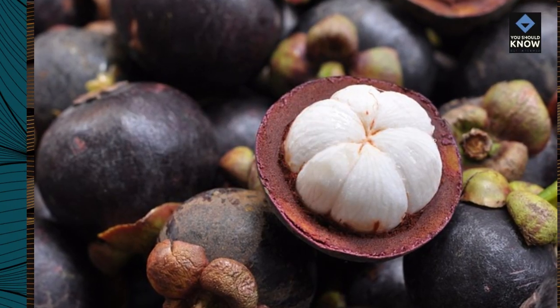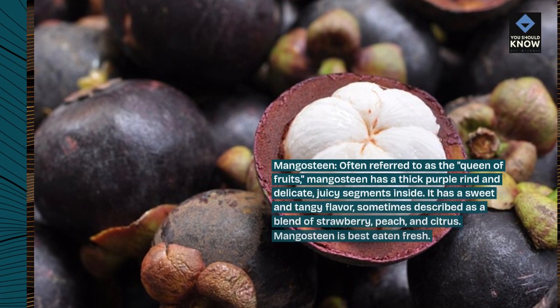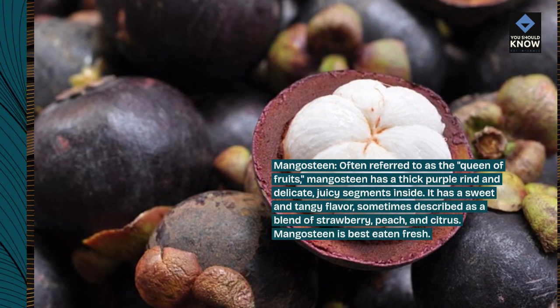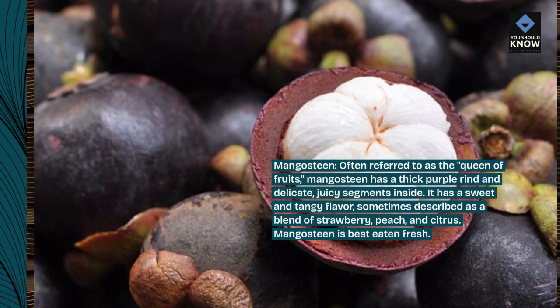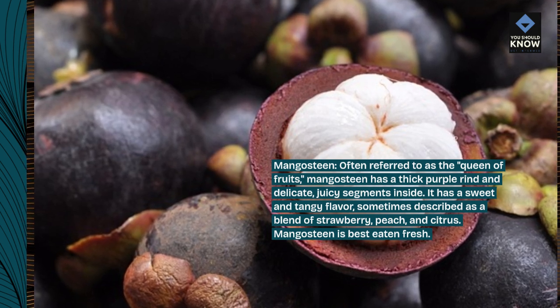Mangosteen, often referred to as the queen of fruits, has a thick purple rind and delicate, juicy segments inside. It has a sweet and tangy flavor, sometimes described as a blend of strawberry, peach, and citrus. Mangosteen is best eaten fresh.